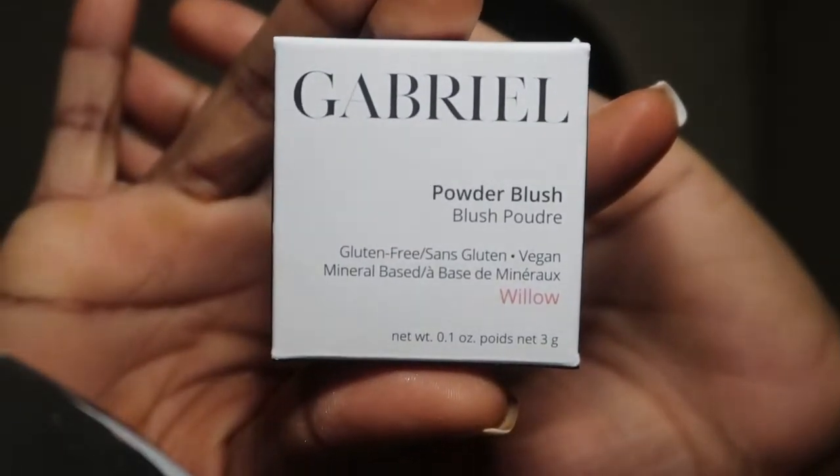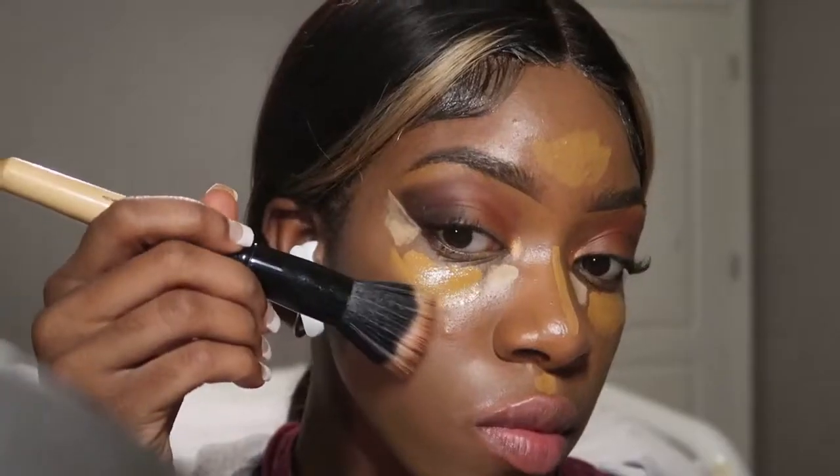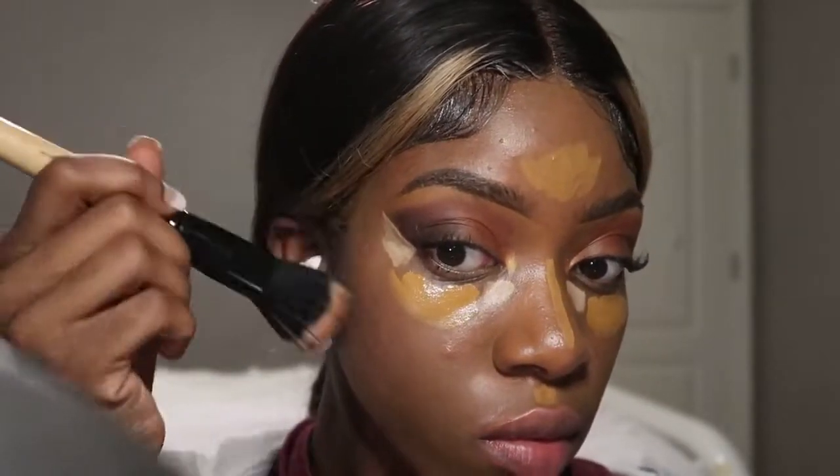Then I went ahead and added my blush from Gabriel Cosmetics and blended out the blush and concealer.